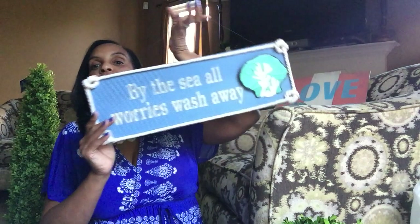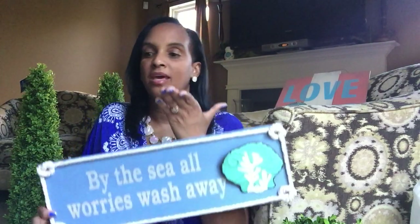Hey guys, it's the Frugalista doing a 90% off haul from Big Lots. I've been on YouTube for a few years and I've always told y'all — this year is no exception — the best time to shop is after season. After season sales, you cannot beat it.